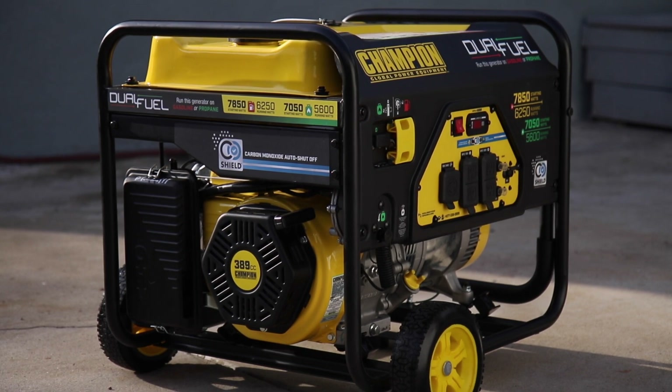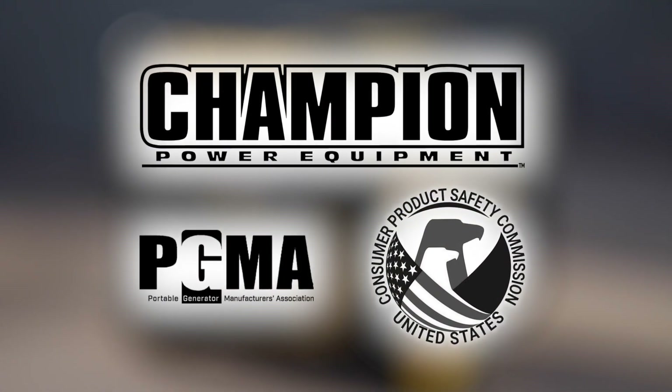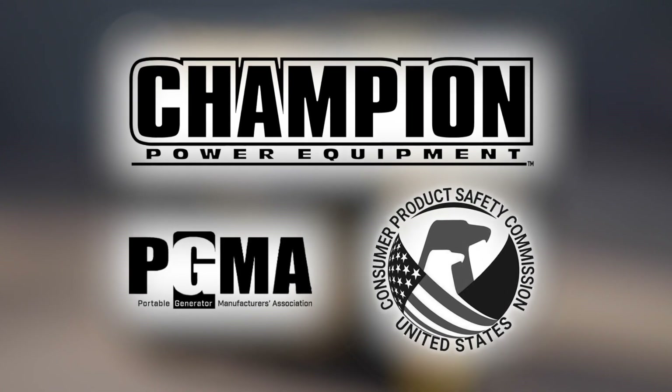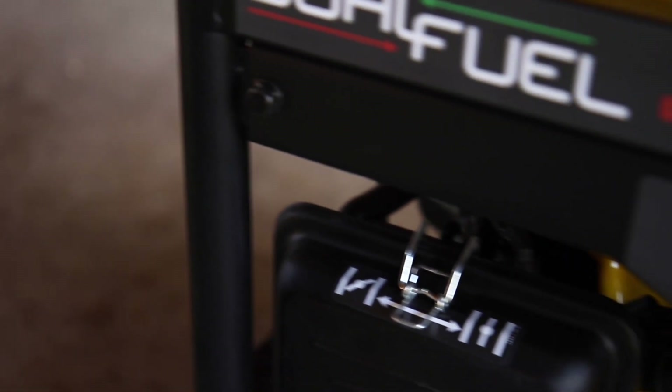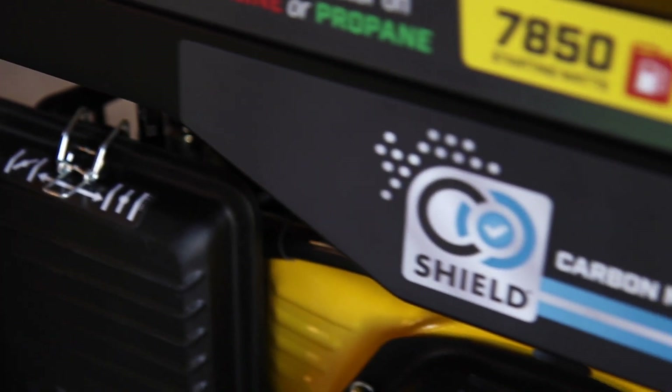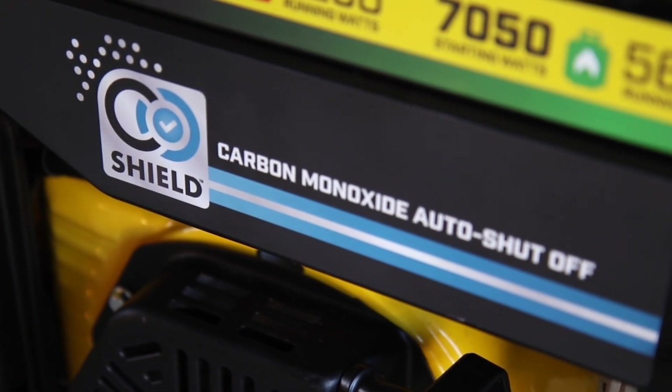For added protection, Champion Power Equipment, along with the Portable Generator Manufacturers Association, and with the support of the Consumer Product Safety Commission, has developed a new feature to further protect you from deadly carbon monoxide. Introducing CO Shield, Carbon Monoxide Auto Shutoff Technology.